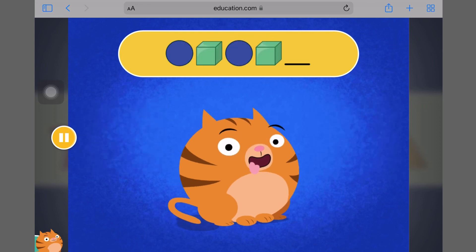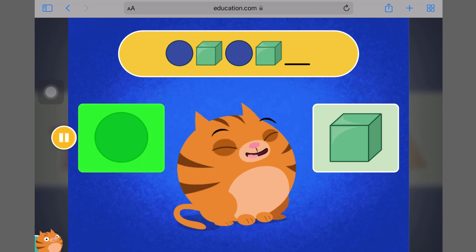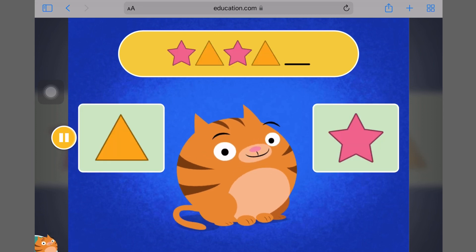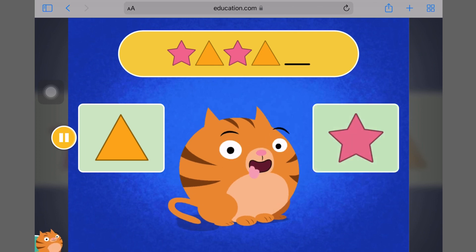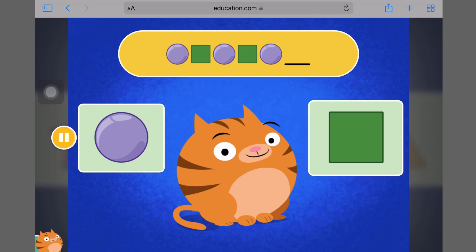Pyramid. What comes next in this pattern? Circle. Which picture comes next? Star. What comes next in this pattern? Square.